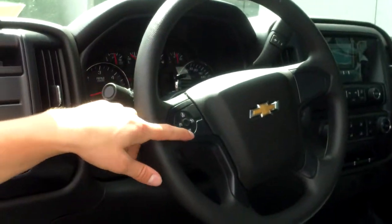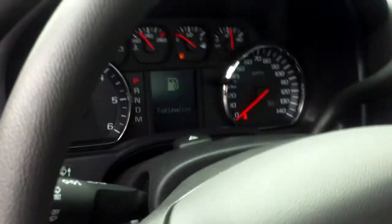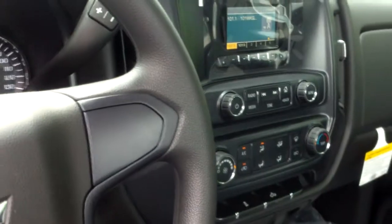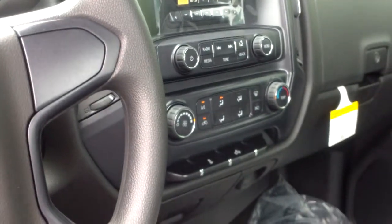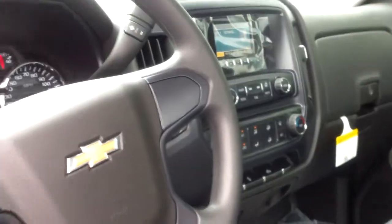On the steering wheel you have controls for the cruise control. You have a nice digital screen which will give you certain important information, such as the fuel level being low in this case. You have a 4-inch diagonal touchscreen with AM, FM, and XM radio. You can get 25 presets in this vehicle, which is really nice. You do have a CD player and auxiliary input as well.